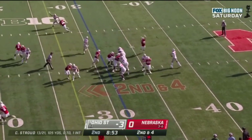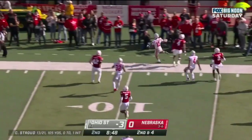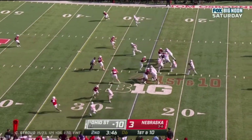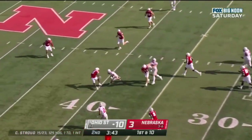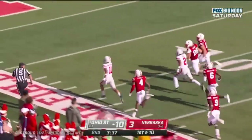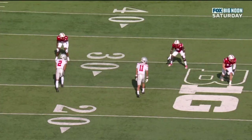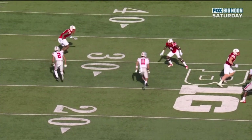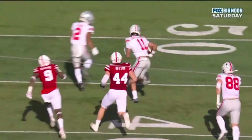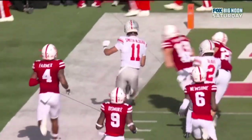Stroud drops back, sets, delivers — Smith-Njigba with a nice hesitation move and he'll get down the sideline. CJ Stroud to Smith-Njigba — great move, gets down the sideline and a burst — Smith-Njigba, touchdown Buckeyes! This is just an ordinary route — he's going to run just inside, he gets the completion but then turns the jets on. And watch his teammate down the edge, that's Chris Olave — the unselfish hustle getting just enough of a block right there.